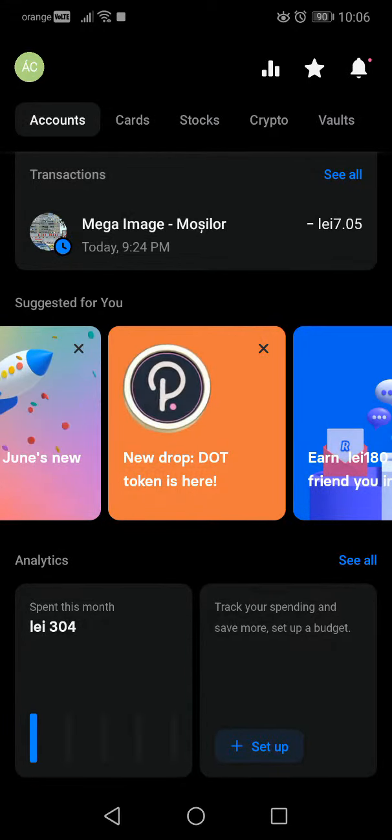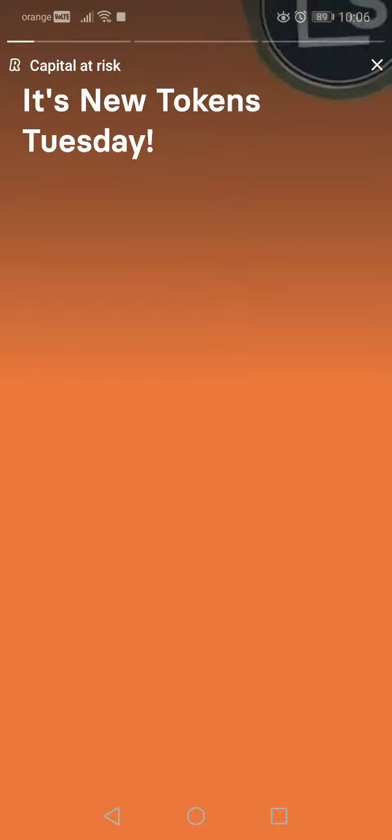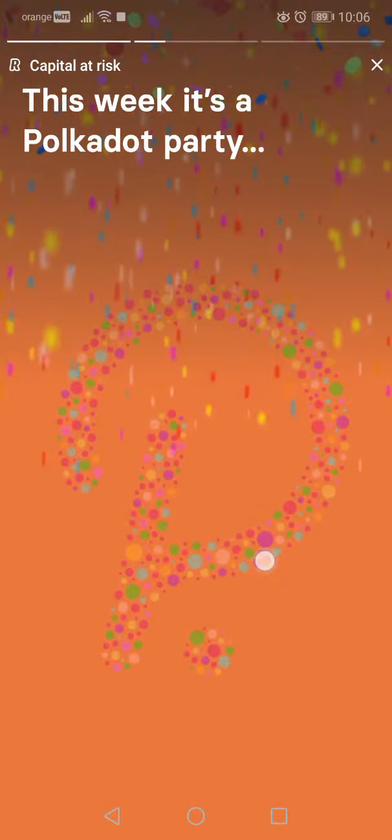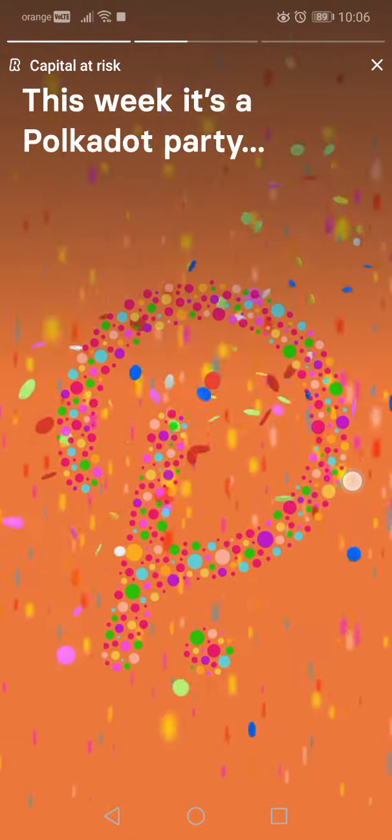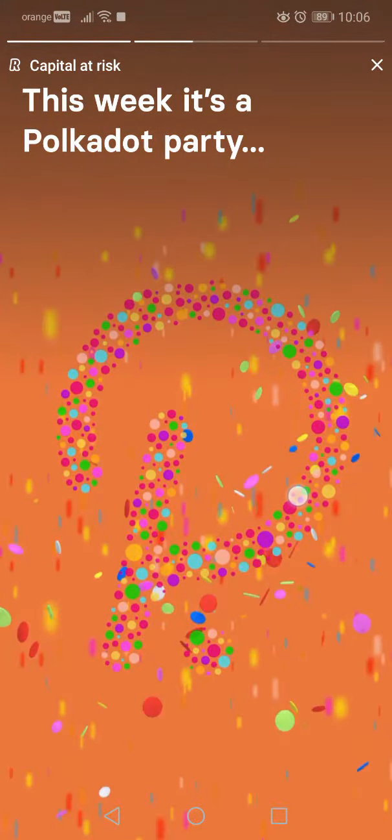Hello guys, in this video I will talk about the new crypto drop in the Revolut app. In June they launched a whole bunch of new cryptos. As we all know, first they had five cryptos: Bitcoin, Bitcoin Cash, Ethereum, Litecoin, and Ripple. Then they launched five more, so they had 10 cryptos.